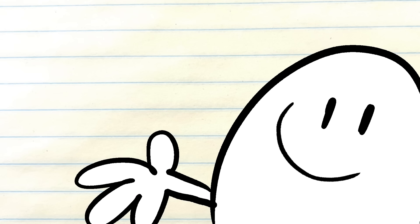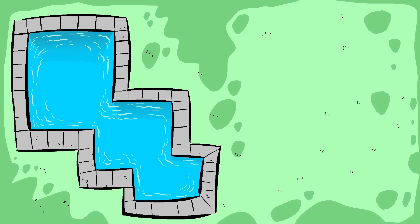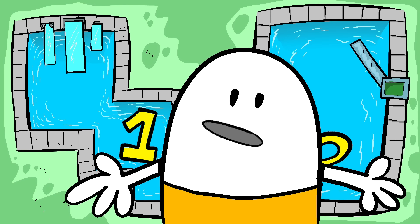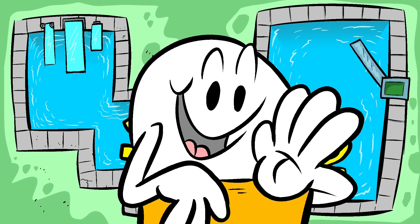First thing you'll notice when you arrive here at the Reynoldsburg Swim Club is there are actually two pools. There's pool number one, kind of looks like a Tetris block and it has diving boards, and then there's pool number two and it is shaped just like a plain old rectangle and it has a slide. Now in another video I might talk about those diving boards, but for today's video I'm gonna tell you about the Reynoldsburg Swim Club slide.